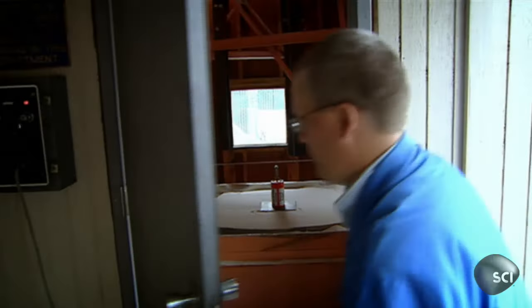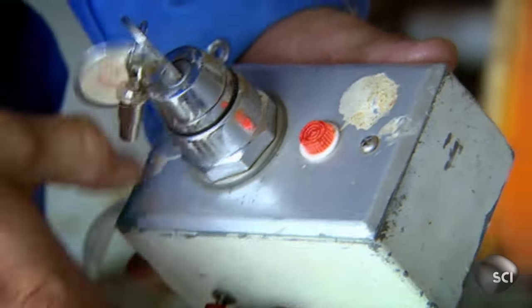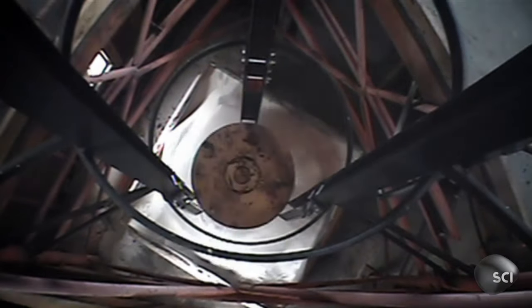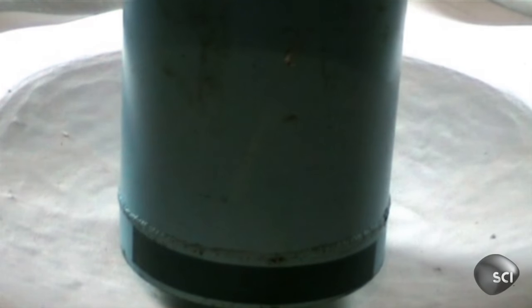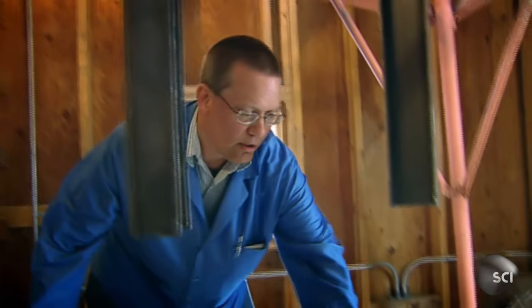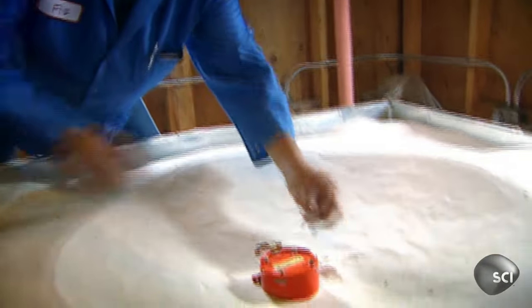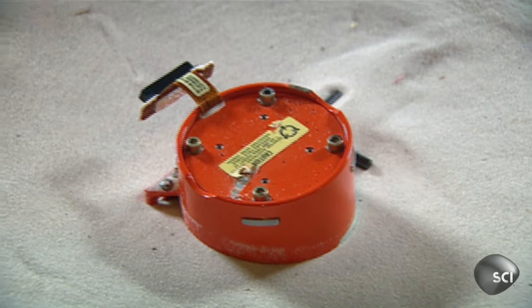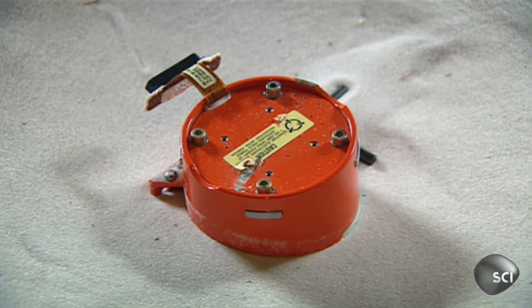Here we go. Shut the door. I'm arming the dropping mechanism. We're armed. Okay everybody, here we go. Fire in the hole. We have an impact. Let's see what we got. Here's the hardened steel pin — a very bent pin, but barely a mark on the black box.